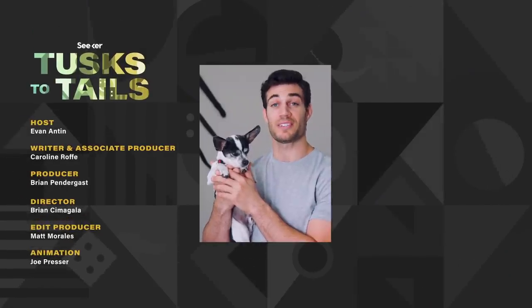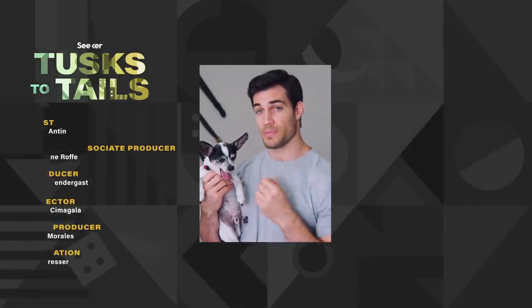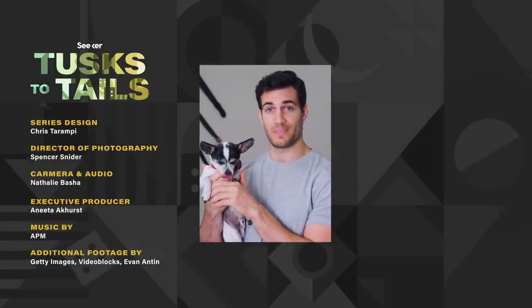Thanks for watching our new series, Tusks to Tails. I'm Dr. Evan Anton, with my dog Henry. If there's an animal you'd like us to feature, please leave it in the comments. We'll see you next time.